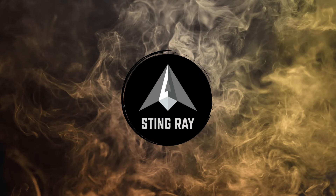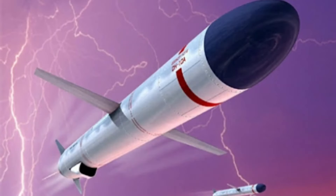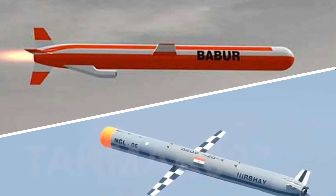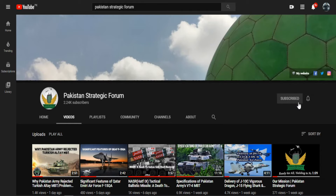Assalamu alaikum Pakistan, this is Stingray from Pakistan Strategic Forum. Today we are going to compare the indigenous cruise missile program of Pakistan and India, named Babur and Nirbhay. Please subscribe to our YouTube channel and don't forget to press the bell icon.